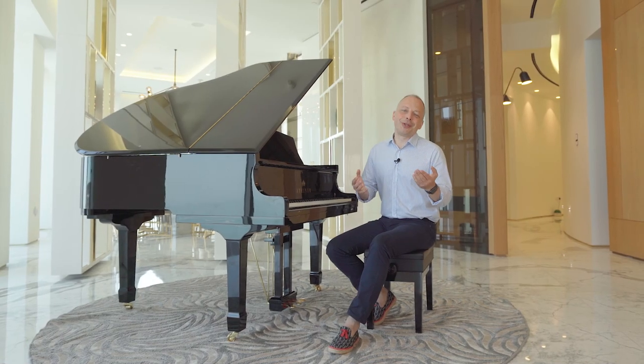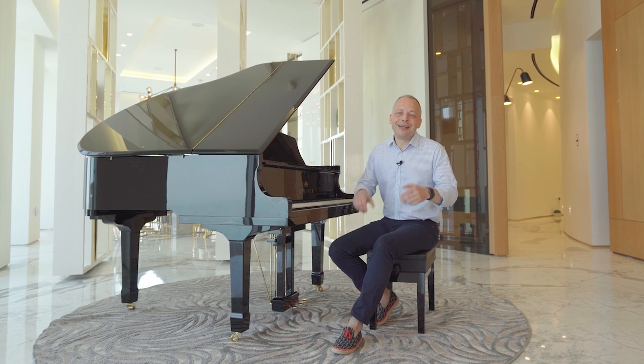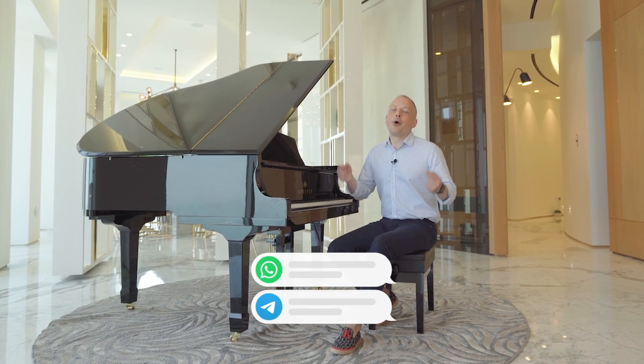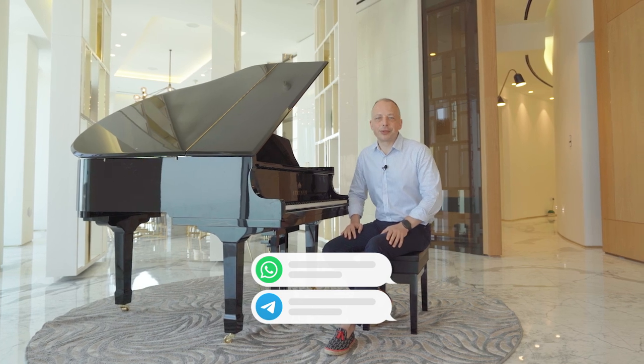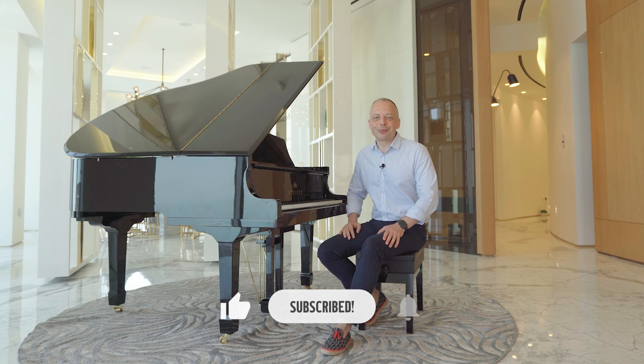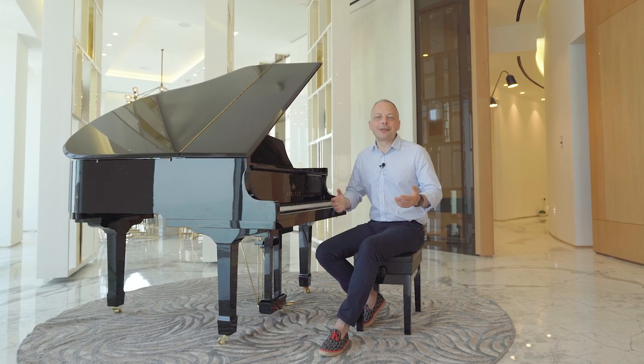This penthouse can be yours for a day, for a month, for a year, or maybe for a lifetime. If you would love to rent it, please send me a message on WhatsApp or Telegram — all my contact details are in the description. Please like this video and subscribe to my YouTube channel so you won't miss anything exciting in the future. That's it for today and I look forward to seeing you in Dubai Marina.